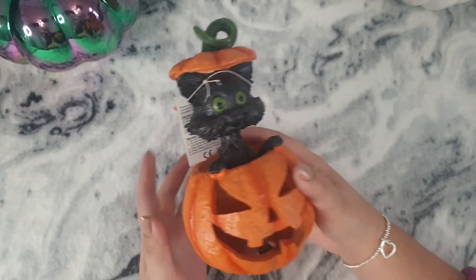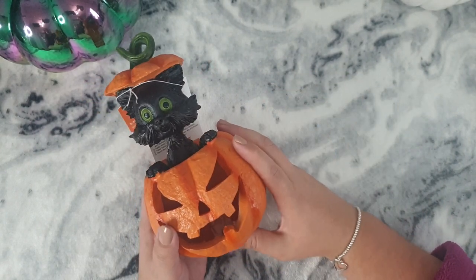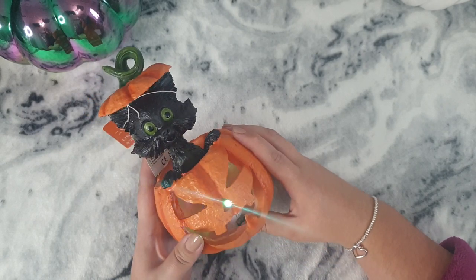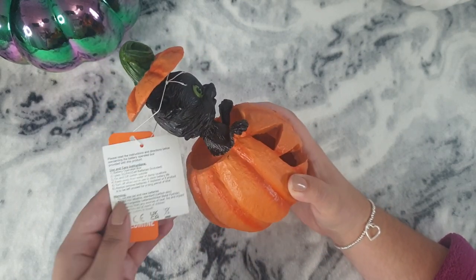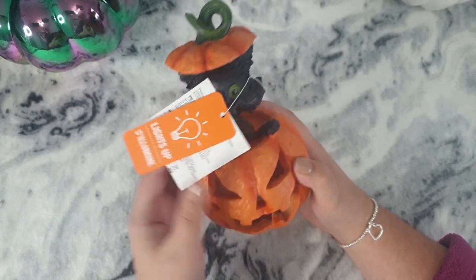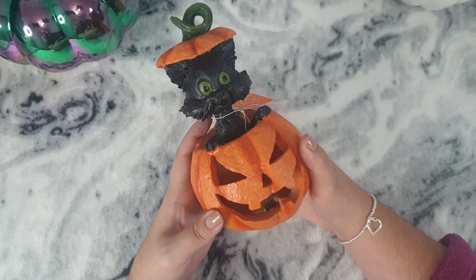I picked this up as a present for Matt. I've mentioned so many times on my channel that he absolutely loves black cats, and this is a little light-up one that lights up different colours. Pretty much anything black cat-themed is going in his games room. I think it was £4.99 - yes, £4.99. So I picked that up for him.